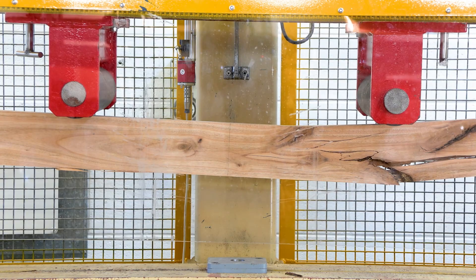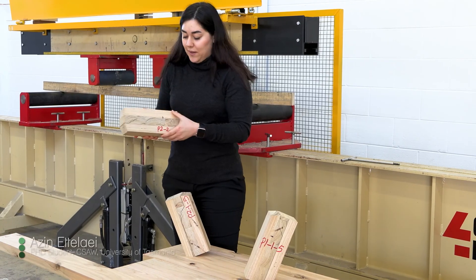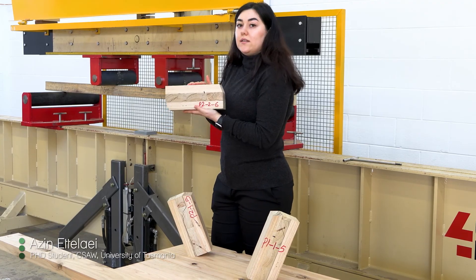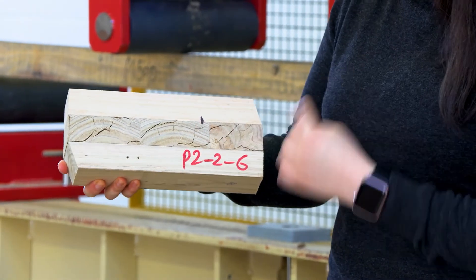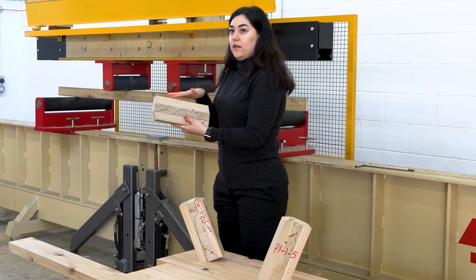The rolling shear is one of the challenges in the CLT panel. When we apply the load on the CLT panel, we might have some failure which we call rolling shear — where the layers are rolling on top of each other.